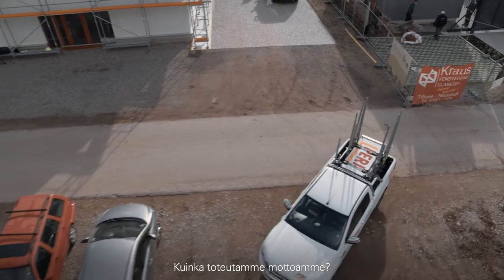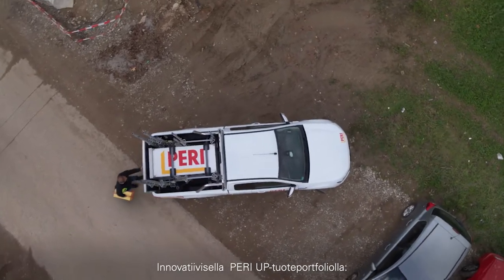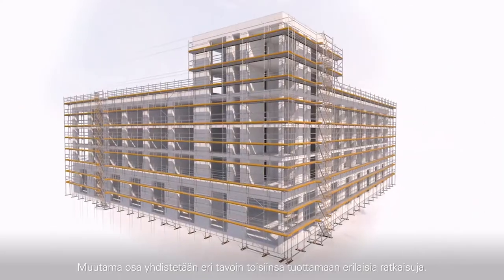How do we live up to this motto? With the innovative concept of the PERIUP Scaffolding Kit. A few components are combined in different ways to generate a variety of different solutions.